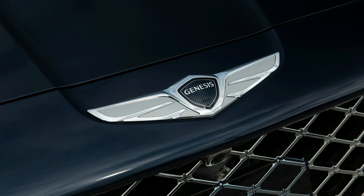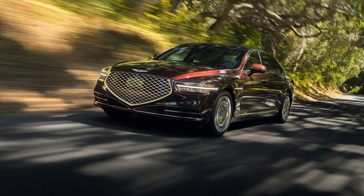So perhaps it's fitting that the G90 looks the way it does. That enormous grille may not be for everyone, but it will certainly turn heads — just in time to see the big Genesis badge on the trunk.